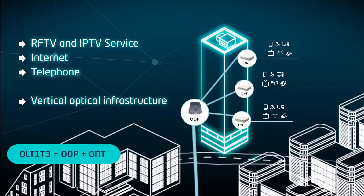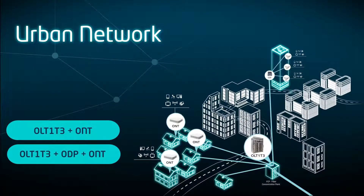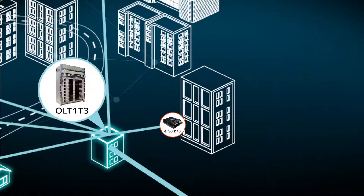The offer is completed by a wide variety of interoperable ONUs, covering residential, business, WiFi and mobile backhaul applications.